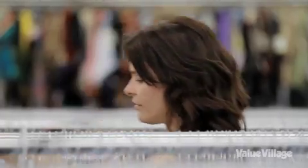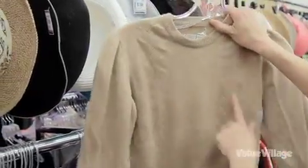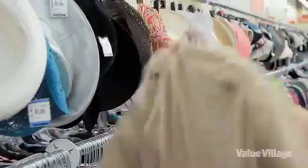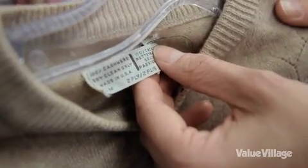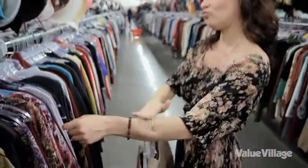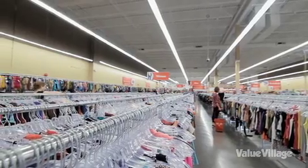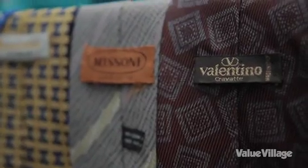Just found a 100% cashmere sweater for women. Cashmere is a very high-end material — it's a fine wool, very expensive, and this one is made in the USA, which means it's very high quality as well. Buying high-end quality products and high-end fabric means that the product will last for a long time.